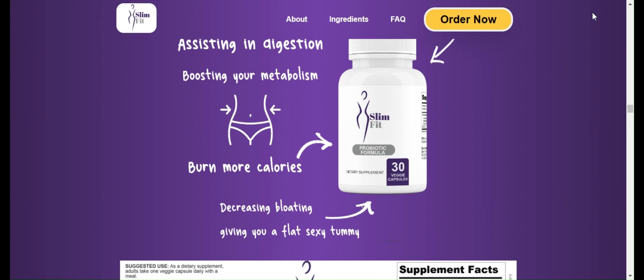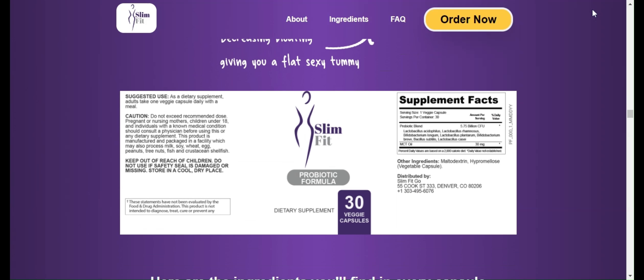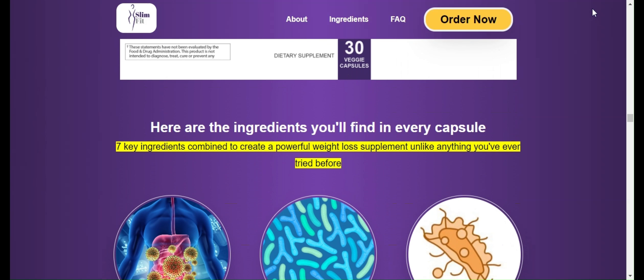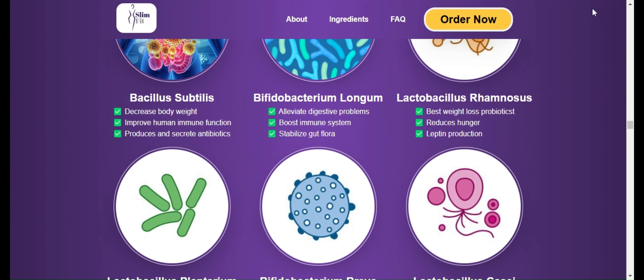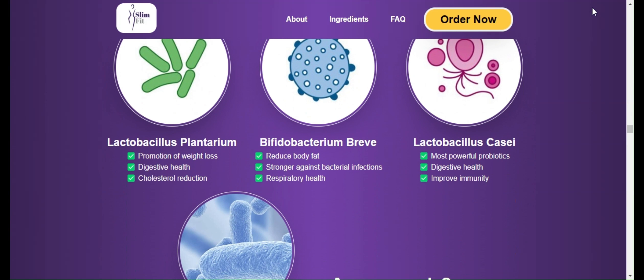Welcome to the channel with you and for you. If you are looking for an innovative product that will really help you lose weight, this product is Slim Fit Go. Slim Fit Go is an innovative product designed to help people achieve their weight loss goals and maintain a healthy lifestyle. It is a food supplement in capsule form that contains a combination of carefully selected natural ingredients to promote weight loss effectively.